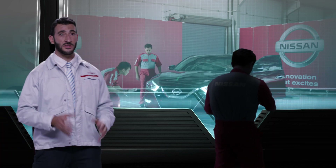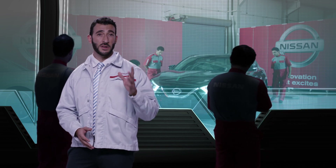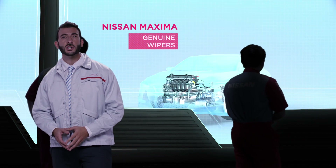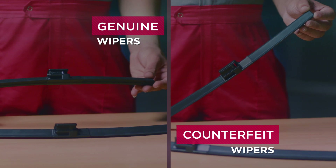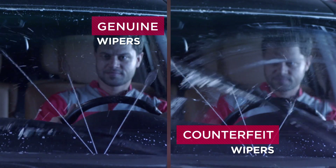Windshield wipers don't get the respect they deserve. They help you in difficult situations, removing rain, snow, and debris. By using counterfeit wipers, you will see large gaps where no water is removed. In some cases, it breaks down completely, which leads to accidents due to low visibility. They need to be changed frequently as they wear out after a couple of weeks.